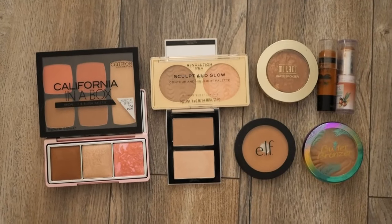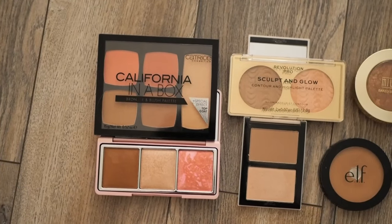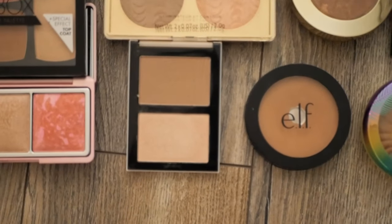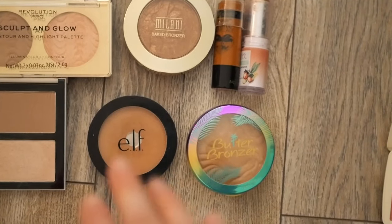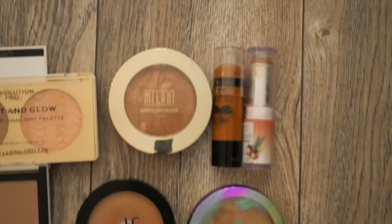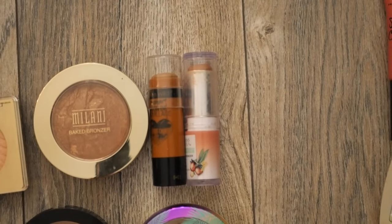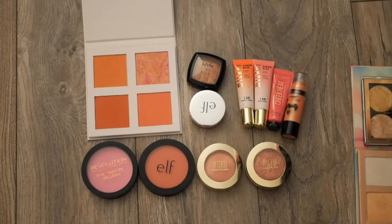Some of these are multi products — three-in-one or two-in-one — with different colors for different seasons, so it made the keeping decision harder. I'm keeping the Catrice full-face palette because it has blush, highlighter, and bronzer; the XX Revolution little palette; a Revolution Pro contour and highlight palette; and a pretty little Folklore one. For individual bronzers: I've hit pan on the e.l.f. one so I'll finish it up, the Butter Bronzer I use almost every day, and two stick bronzers from Wet n Wild and Physician's Formula that I reach for all the time.